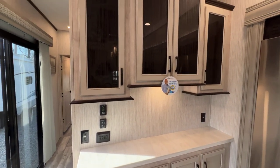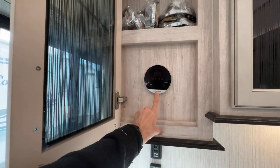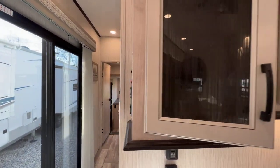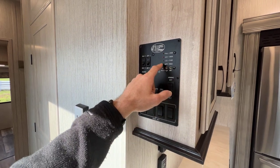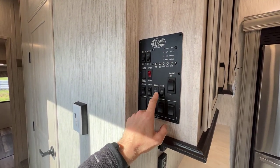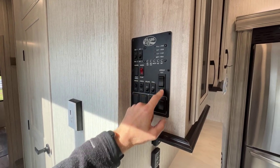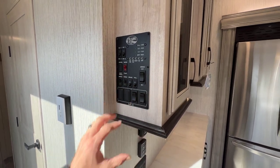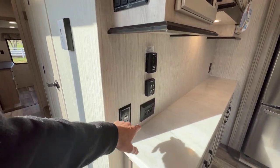Here is our water heater control — this is a tankless water heater, and the controls are there. Around the corner is our control panel and monitor panel. Some of the lights are in here, awning, porch lights, the water pump, the awning switch, and the slide switches are here as well. Kind of command central here between the water heater and control panel — a lot of things going on with light switches.